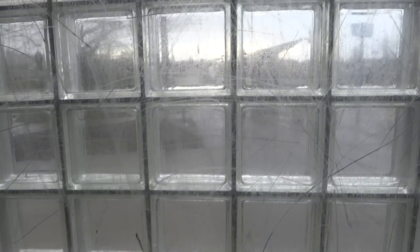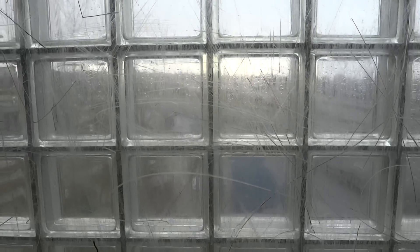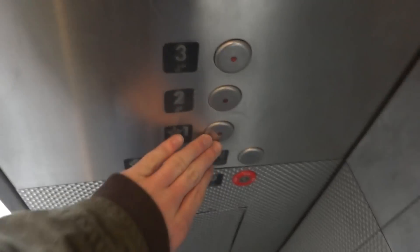Now we'll get another look out the window. Now we'll go down and get out of here. It's just a basic Fredd's assistant style elevator, but it's heavily vandalized.